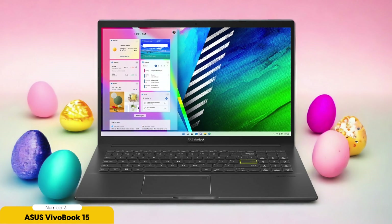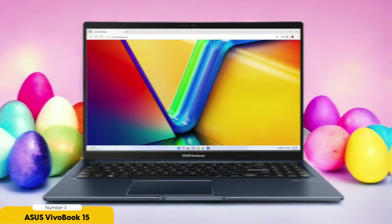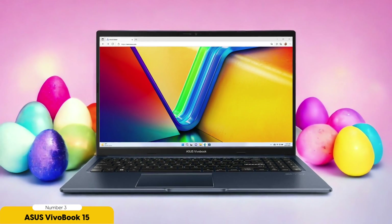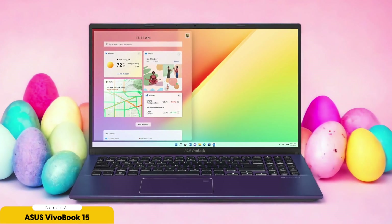In terms of display, the ASUS Vivobook 15 boasts a high-resolution display and a large screen size, making it perfect for multitasking and data exploration. The wide color gamut ensures accurate representation of data, and the anti-glare coating provides a comfortable viewing experience. The IPS panel ensures wide viewing angles, allowing for easy collaboration and sharing of insights. Storage is a crucial aspect for data scientists, and the Vivobook 15 delivers with its large storage capacity and fast NVMe storage technology, expandable storage options, and RAID configuration for data redundancy and protection.